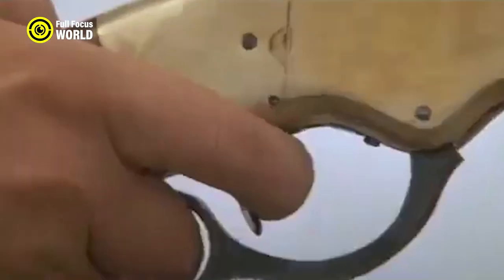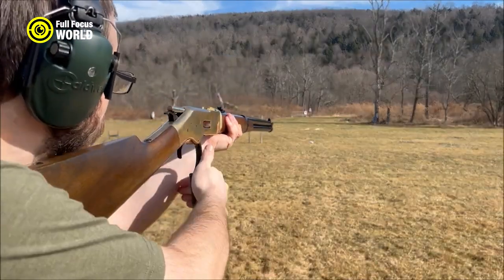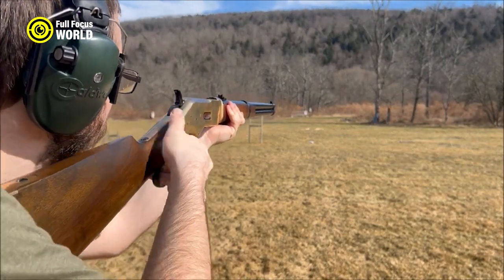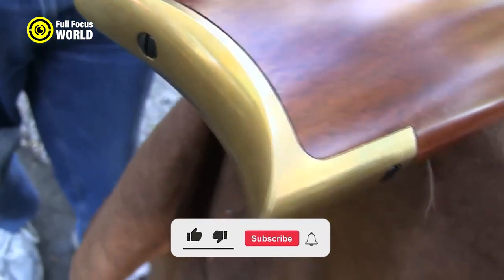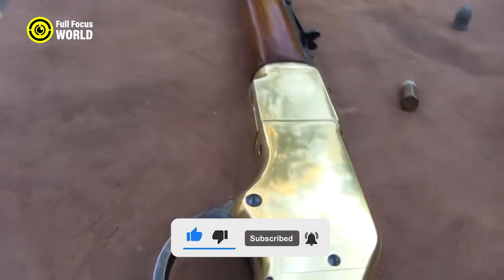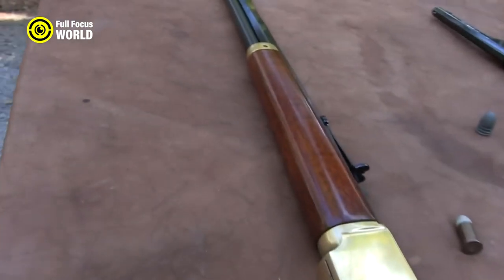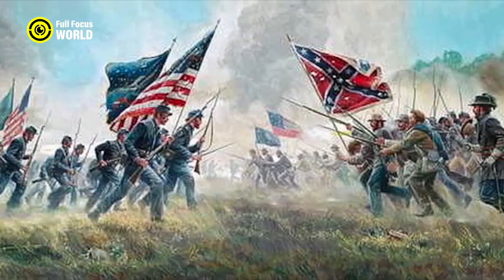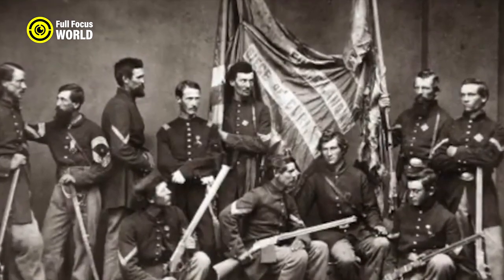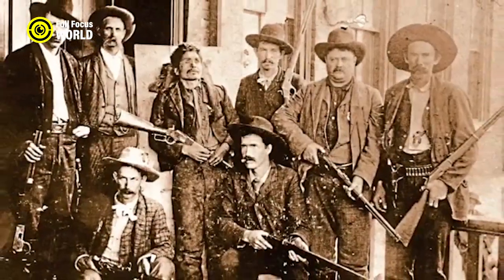First produced in 1866, the rifle quickly became popular among American troops fighting in the Indian Wars. It was also widely used by civilians for hunting, self-defense, and law enforcement. The Winchester Model 1866 was produced until 1936 and is still considered one of the most iconic weapons of the Wild West.